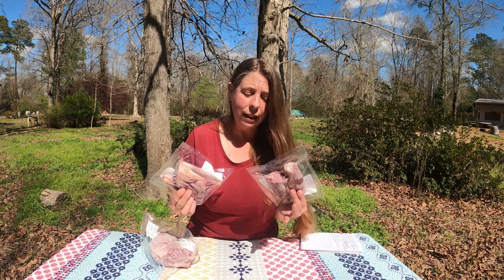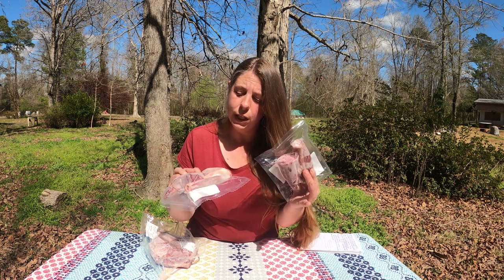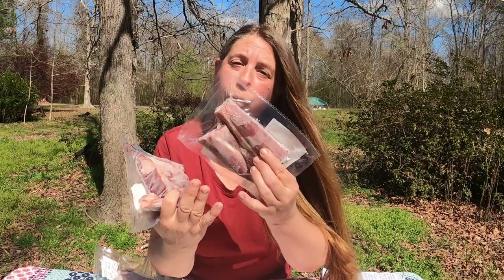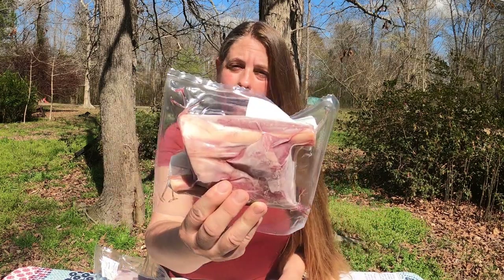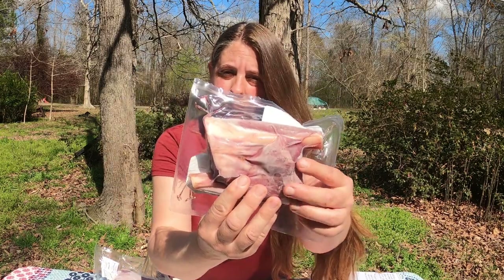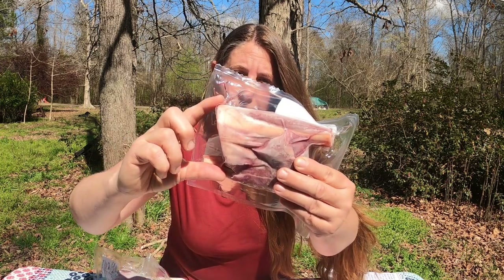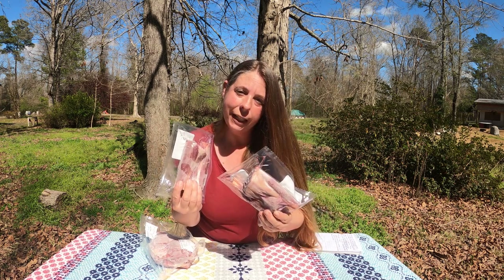Following down the legs, you're going to have the shanks, and we get these packaged in twos. They can vary in size depending on how your processor cuts them. We actually get both the forelimbs, which are a little bit smaller, and the hindlimbs, which you see more often in a restaurant setting because they have a wider chunk of meat. In other animals this would also be known as the hock, and this is traditionally a braising cut.